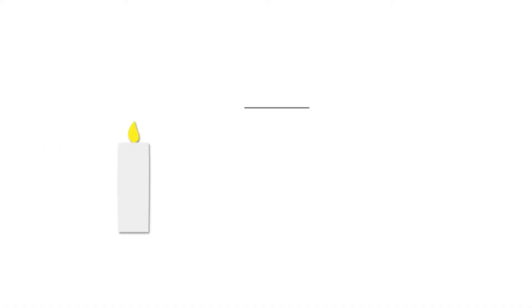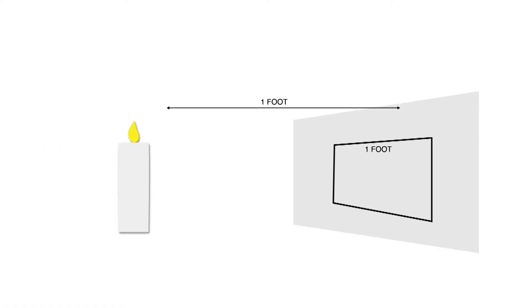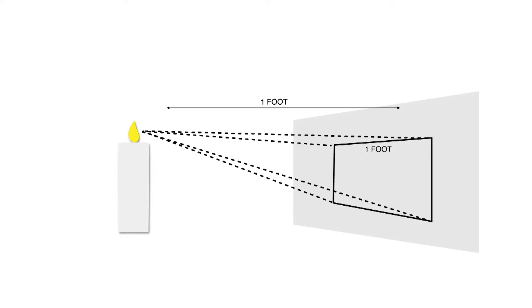So if you were to set a candle a foot away from a wall and draw a one-foot square on the wall, the amount of light filling up that square equals one lumen. The more lumens, the brighter the space.